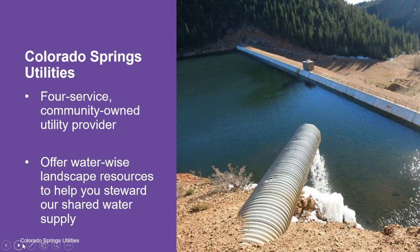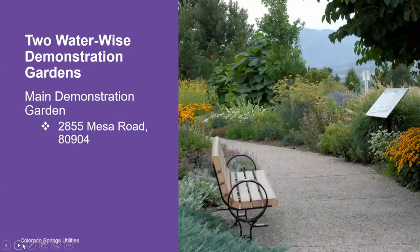Colorado Springs Utilities is the sponsor of the WaterWise Demonstration Gardens. As your full-service community-owned utility provider, Colorado Springs Utilities is heavily invested in helping make sure that our community has the tools and resources to be able to steward water wisely. That's why Colorado Springs Utilities offers WaterWise landscape resources to help you steward our shared water supply at your home or business.